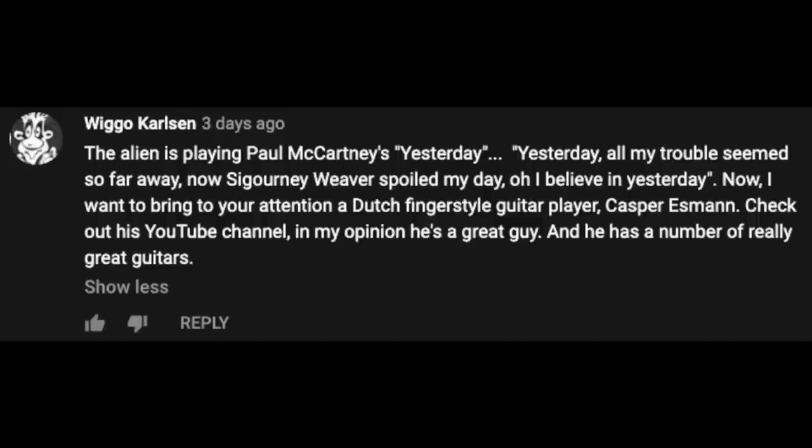Our next comment comes from Wiggo Carlson, also in response to the Alien question. He says: 'The Alien is playing Paul McCartney's Yesterday,' and he wrote some alternate lyrics: 'Yesterday, all my troubles seemed so far away. Now Sigourney Weaver spoiled my day. Oh, I believe in yesterday.' He also recommends a Dutch fingerstyle guitar player, Casper Essman — check out his YouTube channel. Other great responses to the Alien song question included Bohemian Rhapsody, Rush's Tom Sawyer, Hey Joe by Jimi Hendrix, and Wild Thing. Thanks to everyone for participating in that little flight of guitar fancy.